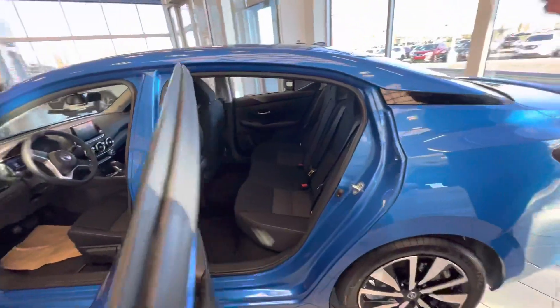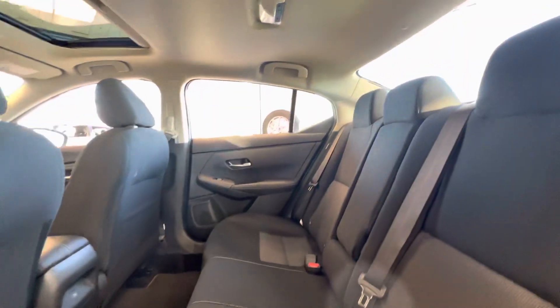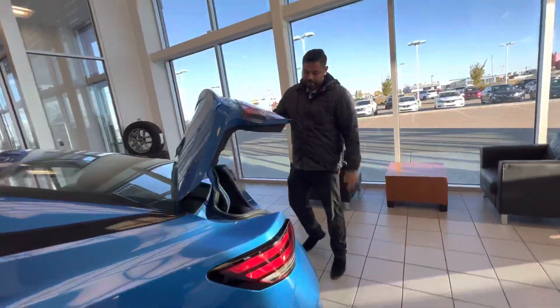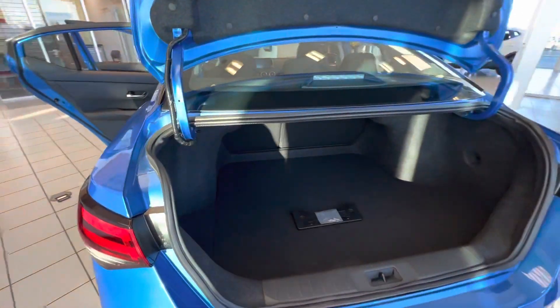In the back here, tons of room for anybody coming along with you. You do get your rear charging point so nobody's fighting over charging or anything like that. Nice big trunk in the back here and you do get your rear proximity sensors to help with parking.